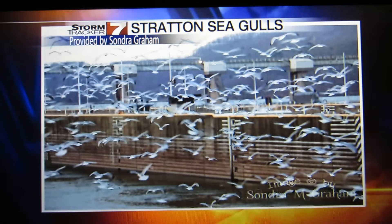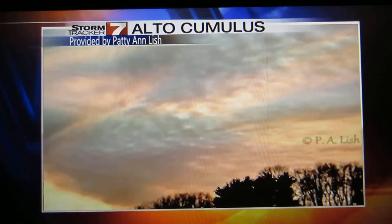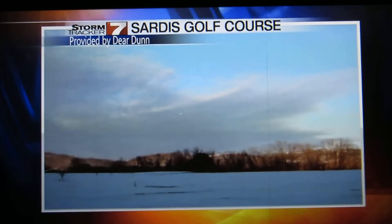Check this one out — a ton of seagulls on the side of the New Cumberland Lock and Dam. Very nice, indeed. And then Paddy Ann got some alto cumulus clouds just this evening. Very nice sunset there.